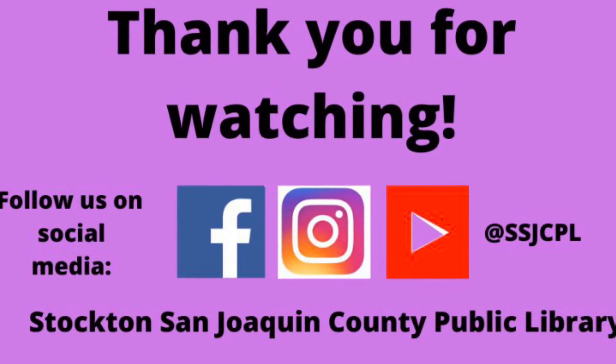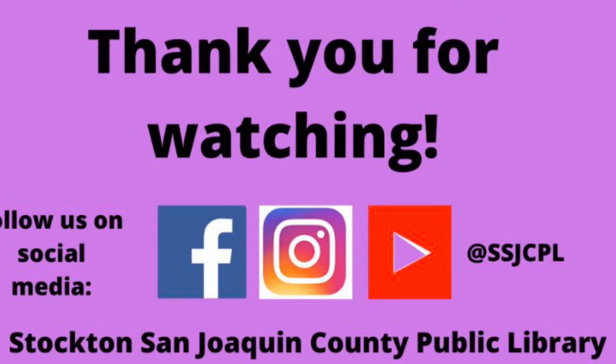Thanks for watching! Remember: have fun, be safe, and we'll see you next time.